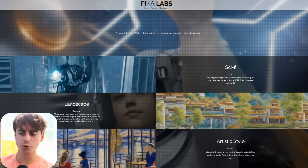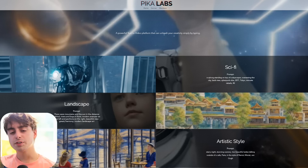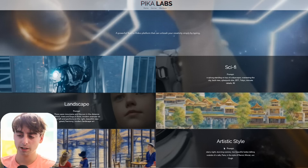We're going to start off with the non-open source one. This is Pika Labs, and they say that they are a powerful text-to-video platform. We've seen this a million times — unleash your creativity simply by typing. They have some prompts, but I don't see any demo videos on the website. Don't worry, viewers, I have some demo videos for us to take a look at, and they're actually quite good.